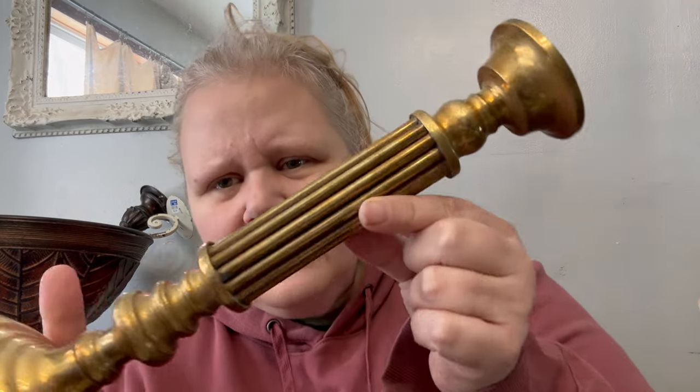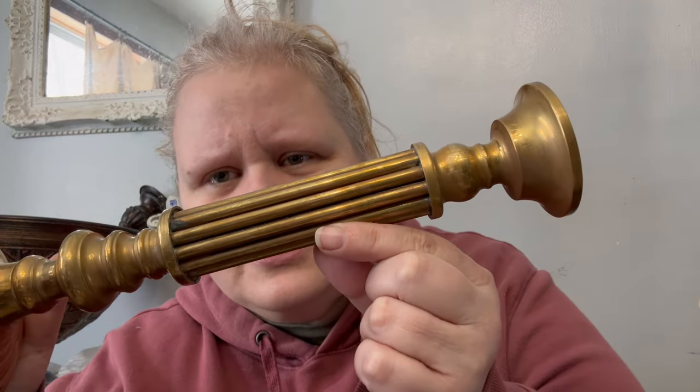And then we've got this heavy duty brass, made-in-Hong-Kong candle holder. You can actually see through those little bars there. I'm just going to clean this up — there's some wax on the top — get that cleaned up and get it into the store.